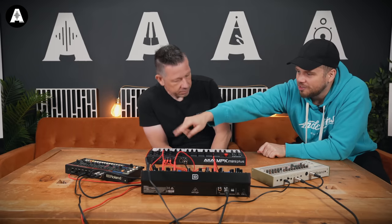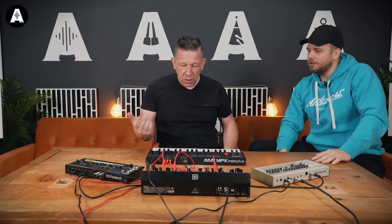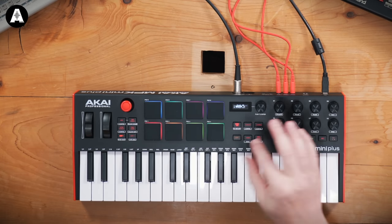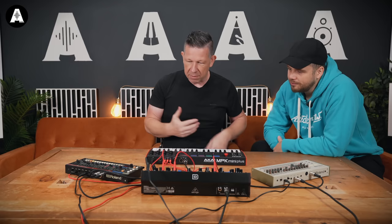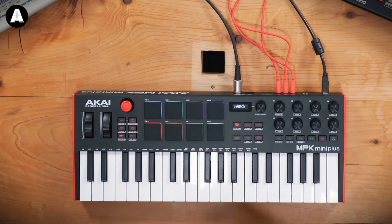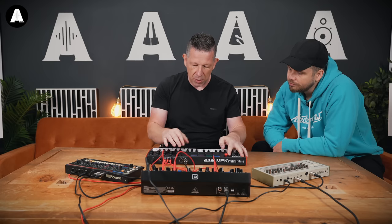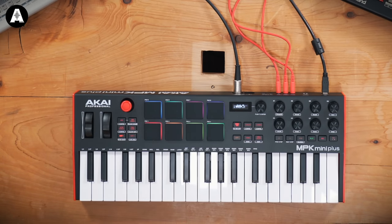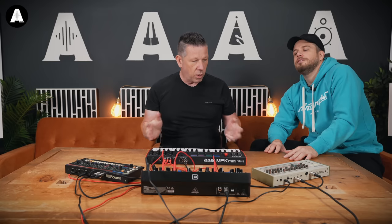You can reassign all of these controls. Go shift, program, select the controller, and then set the CC. So if cutoff is running at CC 72 or whatever, you can just change it. You can also assign the joystick to any of the parameters. Once you're in that edit mode, just highlight the control you want and it's mapped. You can just assign it.